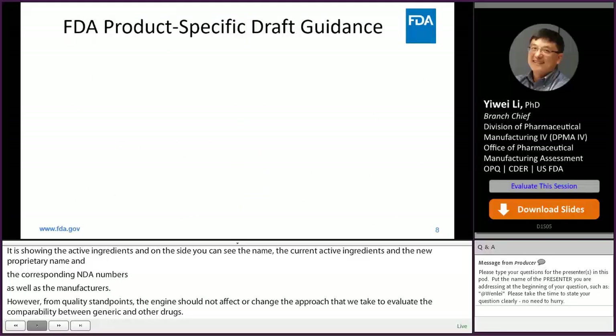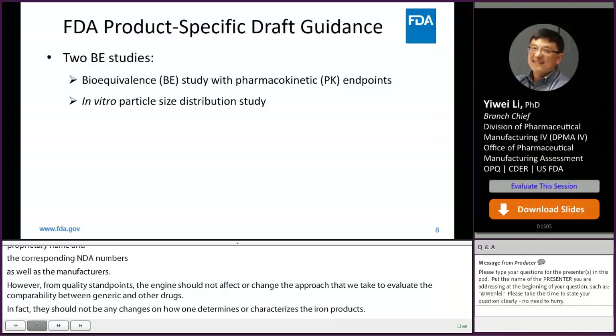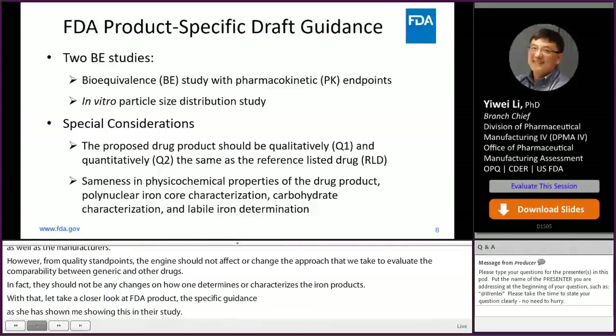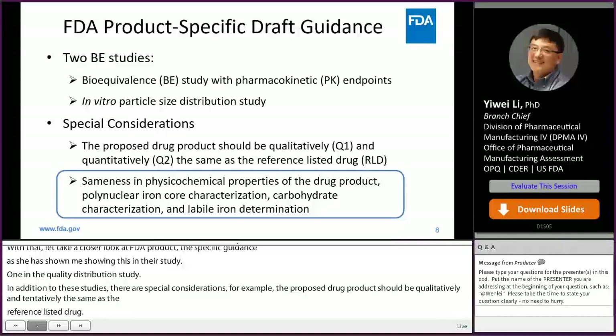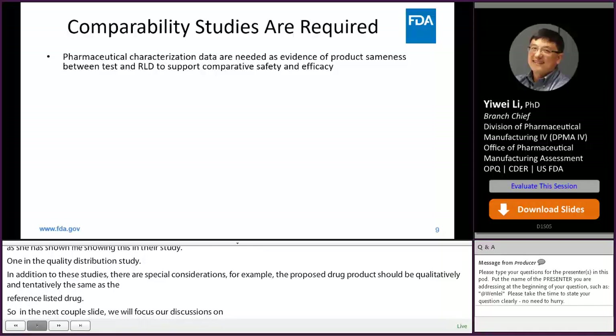Let's take a closer look at FDA product-specific guidance. Two BE studies are required to demonstrate bioequivalence between the test product and RLD: one in vivo study and one in vitro particle size distribution study. In addition to the BE studies, the proposed generic product should be qualitatively and quantitatively the same as the RLD, and sameness in physical chemical properties should be established between the test product and RLD. The next couple of slides will focus on the general concepts of how comparability studies are conducted.